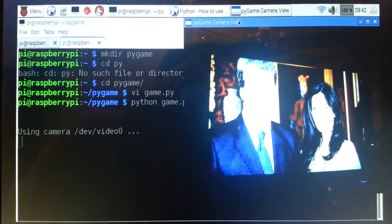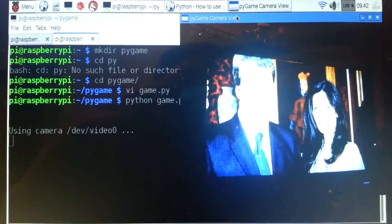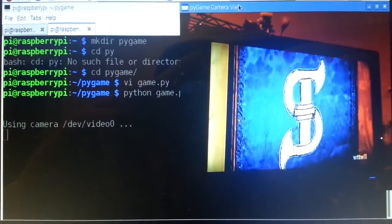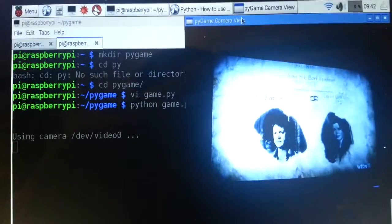So this is a test of Pygame, which is a Python library using the webcam, and we're using the PlayStation camera, and we can compare it here.